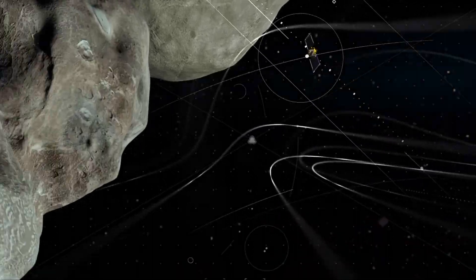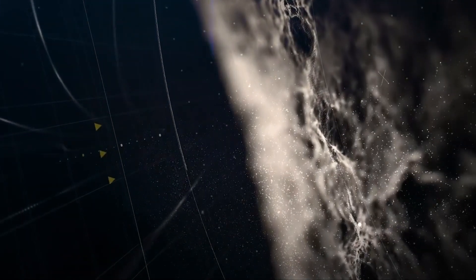Coupled with enhanced capabilities to accelerate finding the remaining hazardous asteroid population through our next planetary defense mission — the Near-Earth Object (NEO) Surveyor — a DART successor could provide what we need to save the day.